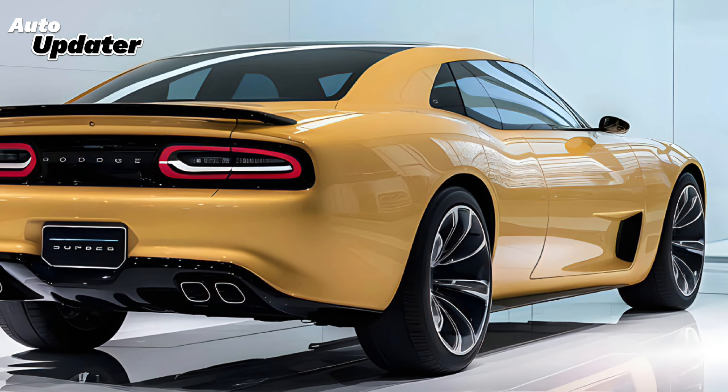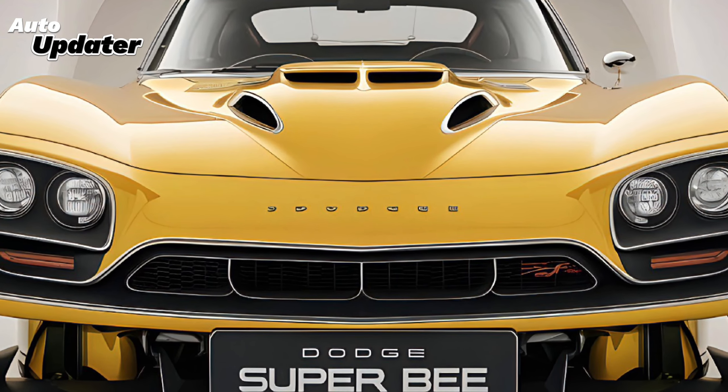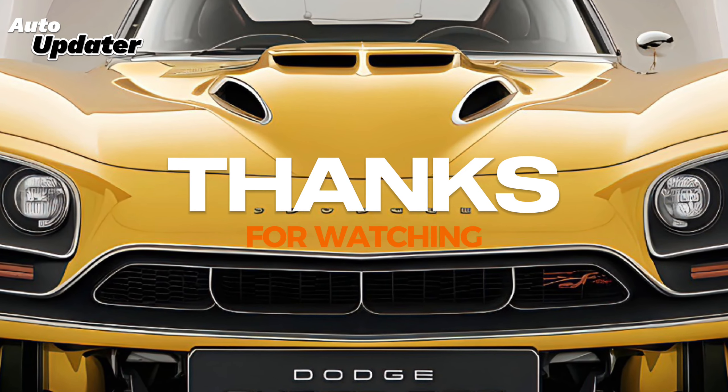Whether you're a fan of classic American muscle or looking for a modern high-performance ride, the 2025 Dodge Super Bee delivers in every way. This is a car that combines the best of both worlds, and it's sure to leave a lasting impression on anyone lucky enough to get behind the wheel.